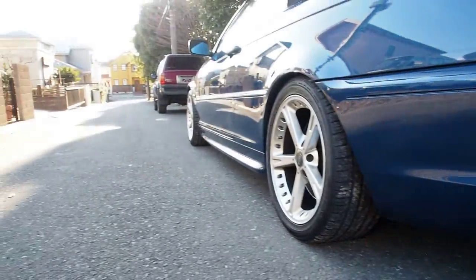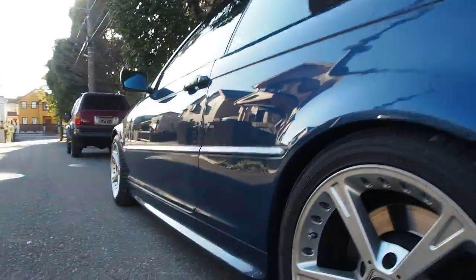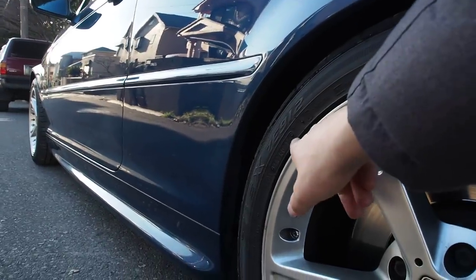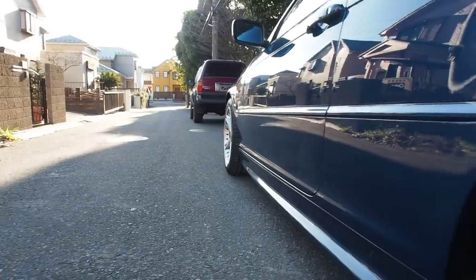The M Sport exhaust is a little bit louder than normal. The tires on the back are from 2012 and almost out of tread, and the front ones are almost brand new from 2017.